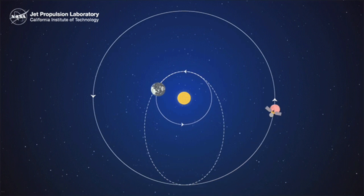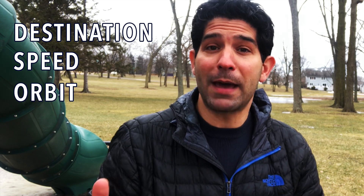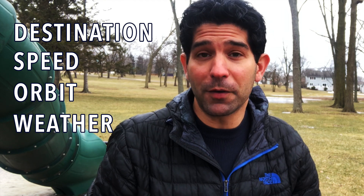But what goes into scheduling a launch? Well, quite a lot, actually. Factors include where the spacecraft is going, how fast the craft will travel, and the path that it will take. And even all the planning in the world can't prevent the weather from delaying the launch even further.